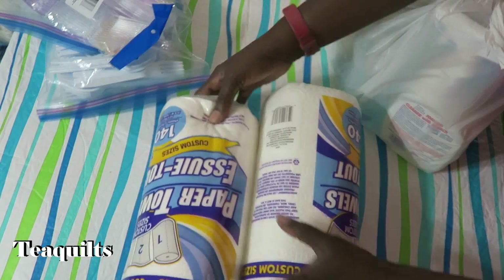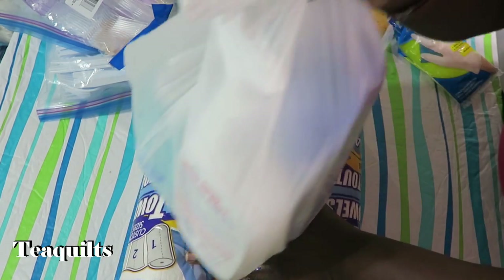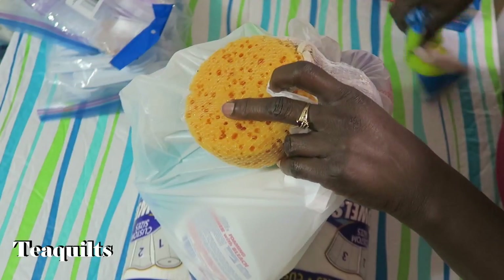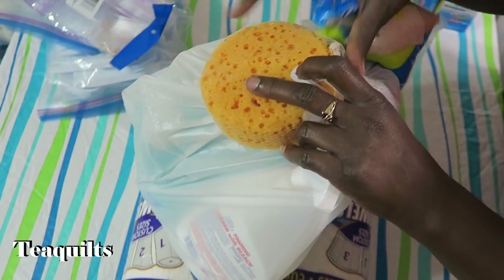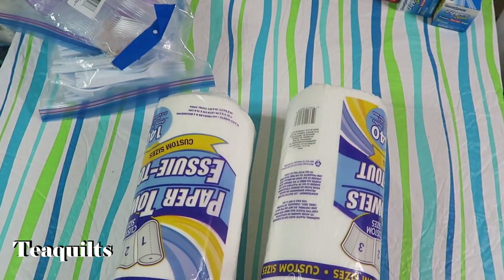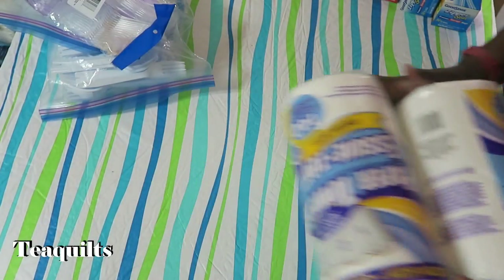I also have done a Dollar Tree haul where I purchased various cleaning supplies. I am not going to take this out of the bag because if you want to see the Dollar Tree haul you can head over that way — I'll put a link in the video right here for you.